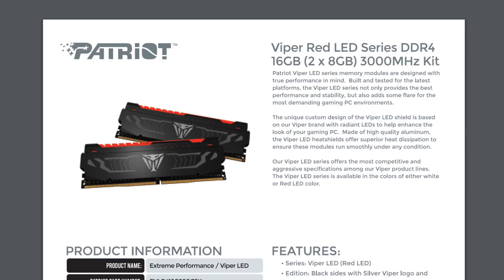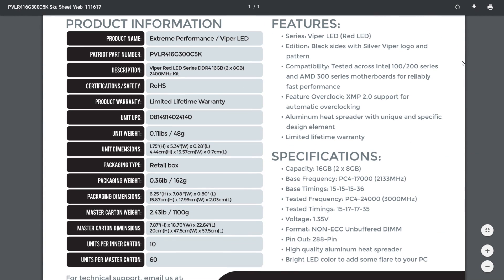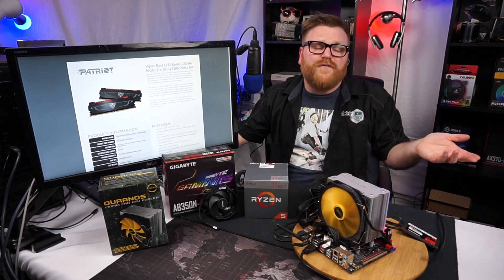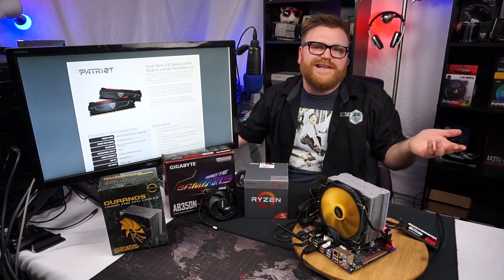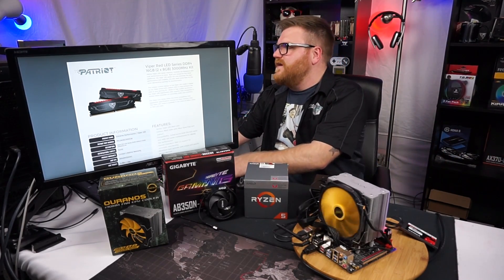I also have that Patriot Viper RAM I mentioned. It has an LED strip across the top that's red. I'm pretty sure the red version is designed for Ryzen because it uses Samsung chips rather than Hynix or Micron. That's nice for compatibility and overclocking headroom on Ryzen platforms.